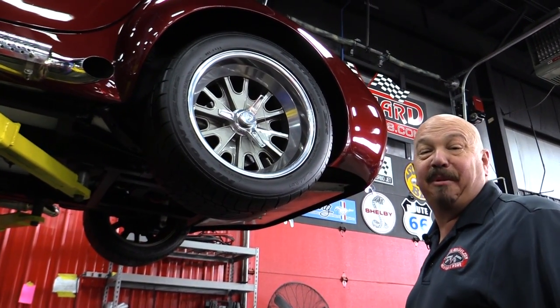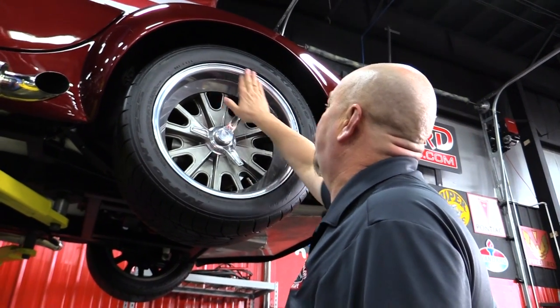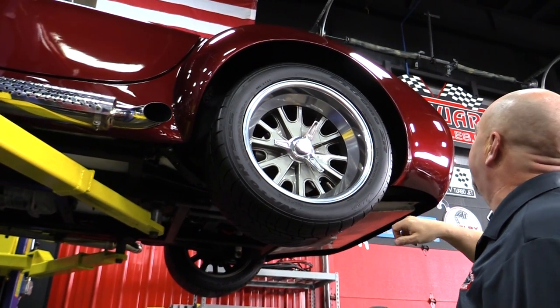Out back we got a bunch of rubber back here — this is where the horsepower meets the road. The rim looks great, it's a real knockoff also, and there's that tie wire.